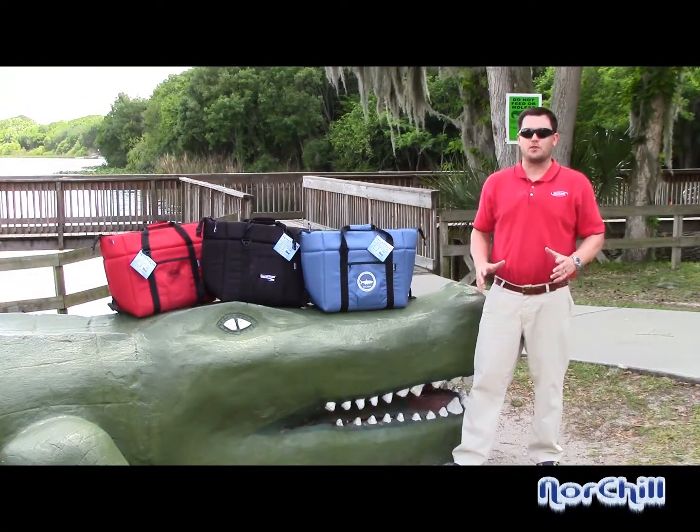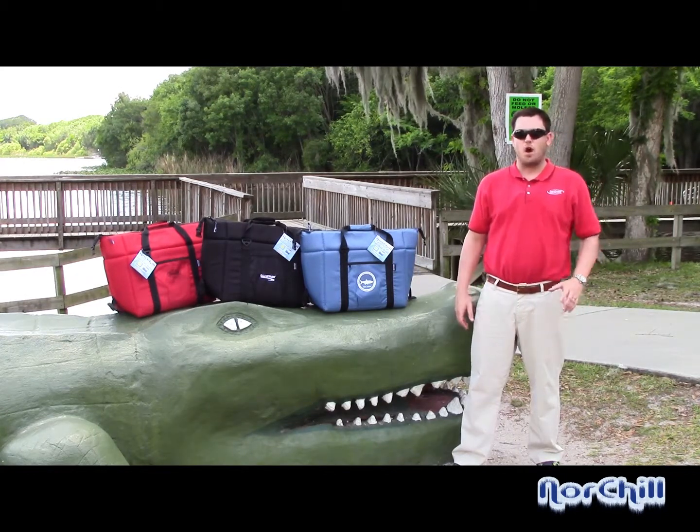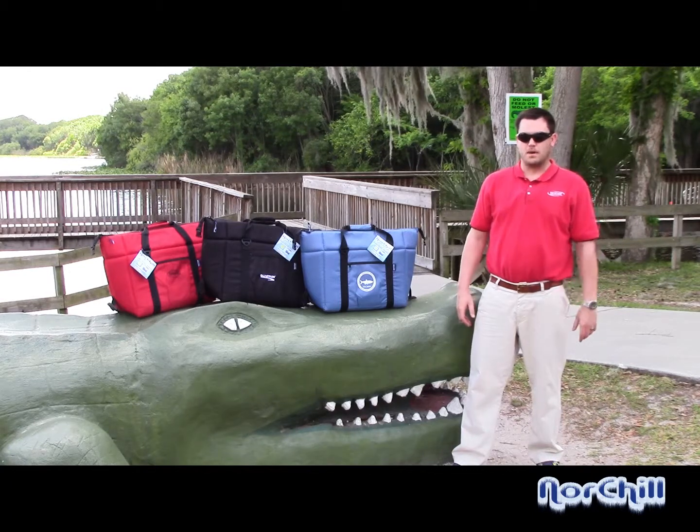Hi, my name is Gabe and it's time for another NorChill Tech Tutorial. Today I want to talk to you about customizing our cooler bags to make them your very own. With our embroidery and silk screening options, you can create your own unique impression on our cooler bags.